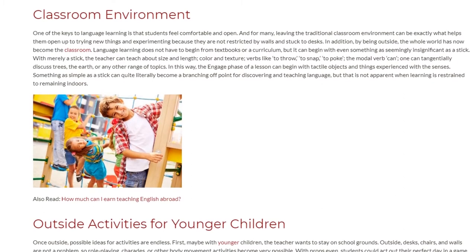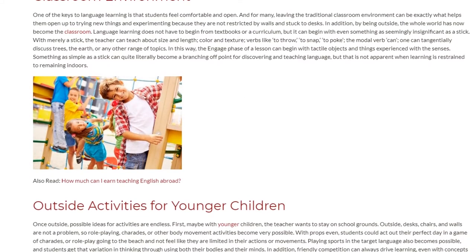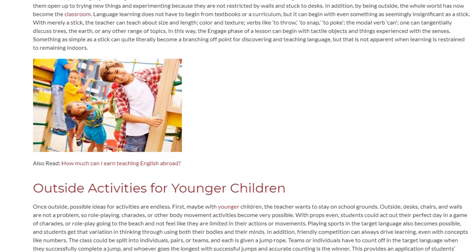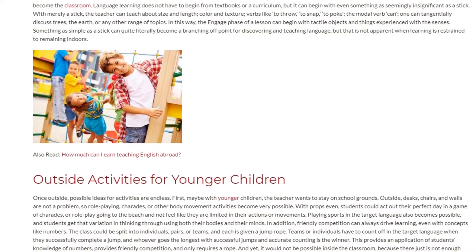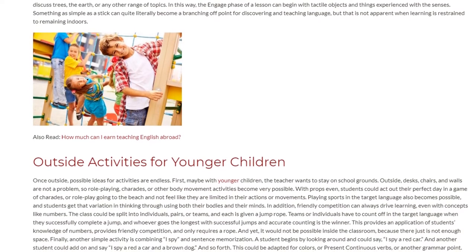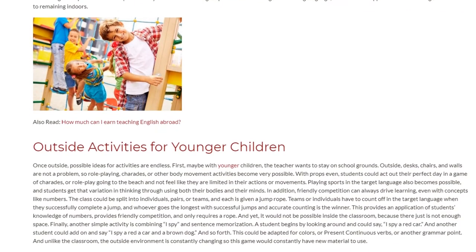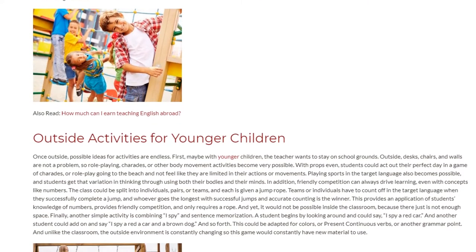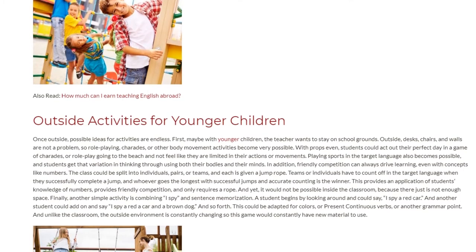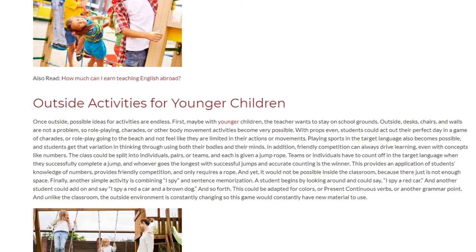Something as simple as a stick can become a branching-off point for discovering and teaching language — something not apparent when learning is restrained to remaining indoors. Once outside, possible ideas for activities are endless. With younger children, the teacher may want to stay on school grounds. Role-playing, charades, or other body movement activities become very possible, and students could act out their perfect day or role-play going to the beach. Playing sports in the target language also becomes possible, and students get variation by using both their bodies and their minds.